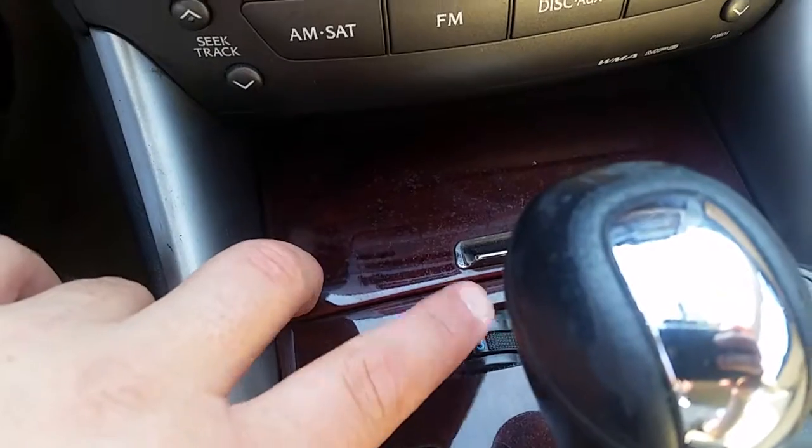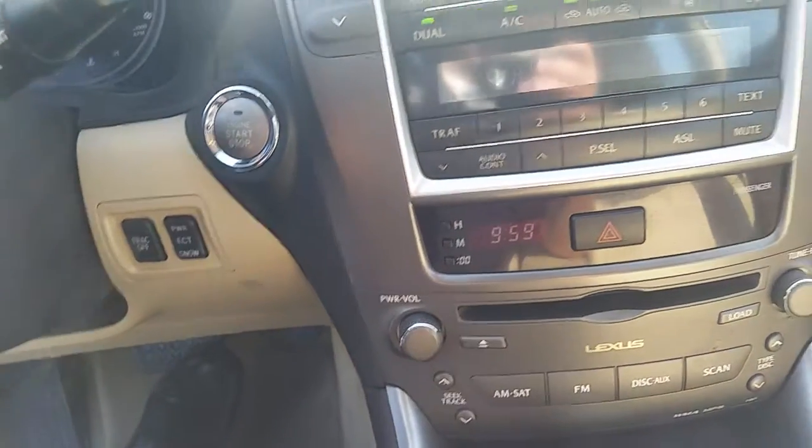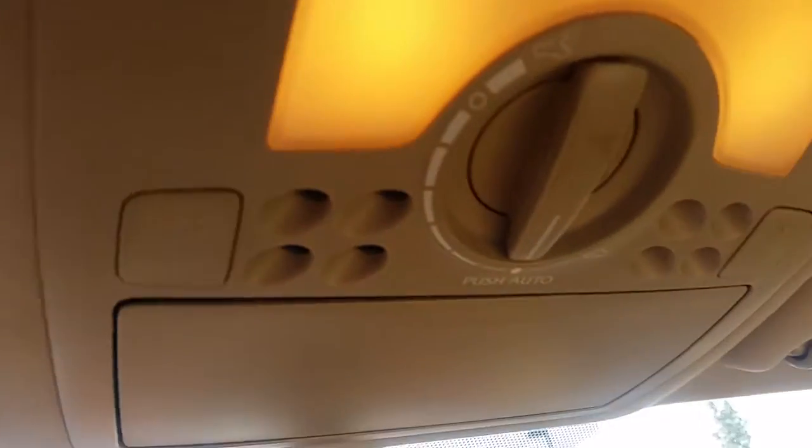Your heated and cooled seat controls are right there. Got the wood grain interior — really, really nice. Push-button start. It's got your sunroof controls right there, and the sunroof right up above you. Very, very clean. Very nice.